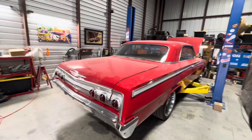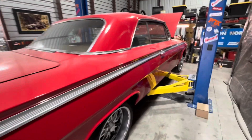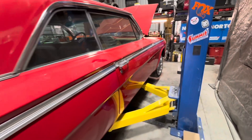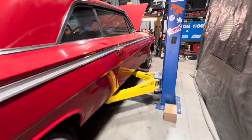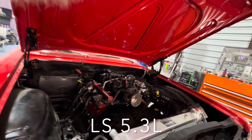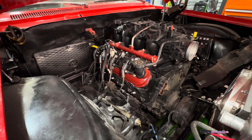Let me give you a little update on what we've got going on. This is a pretty slick car — a '62 Chevrolet Impala. It's kind of got that pro-mod look: right stance, wide wheels and tires, disc brakes, A-arms, the whole nine yards. And it has a pretty cool... well, it has an LS.